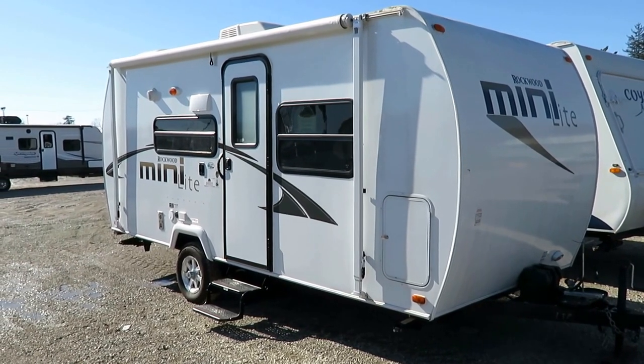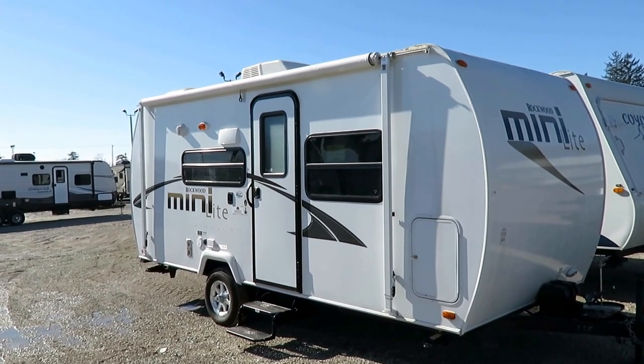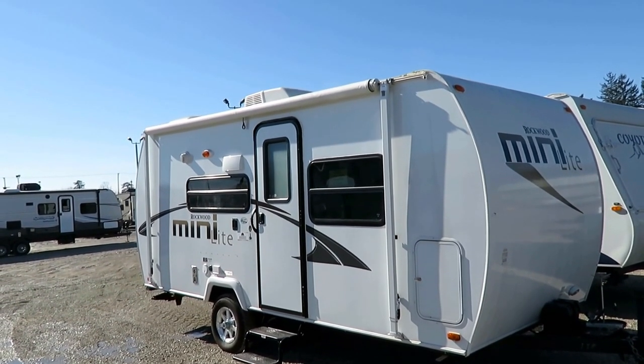A Rockwood 1901 just rolled in here on trade at Halet RV of Coldwater, Michigan. Looking at the graphics and the body style, that is a 2013.